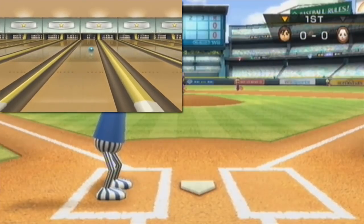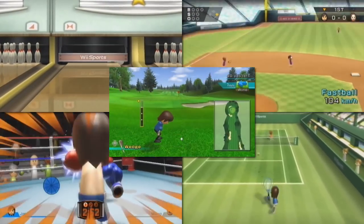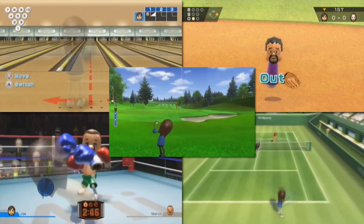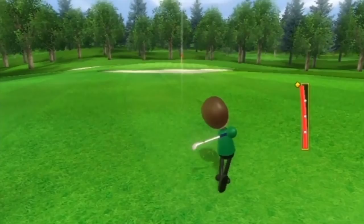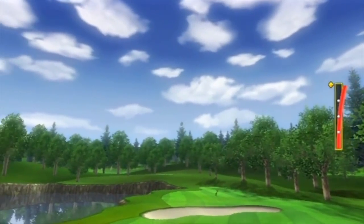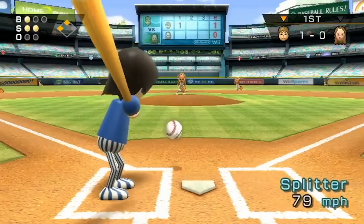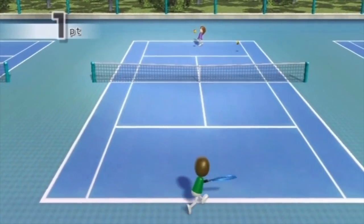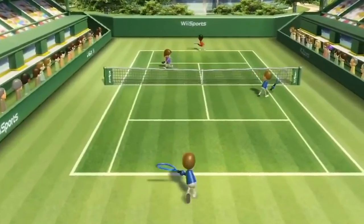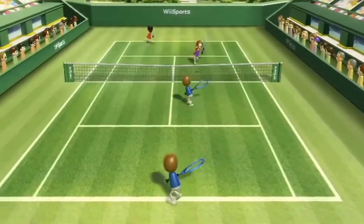Wii Sports is a prime example of how a game can be simple, readily understandable, extremely accessible, and a solidly great game. I can't tell you how many parties or get-togethers I attended and saw Wii Sports running in the background for anyone to play. You got bowling, baseball, boxing, tennis, and golf. I personally spent a lot of time playing tennis and boxing. Whether you were lowbrow or highbrow, it did not matter — Wii Sports appealed to anyone and everyone. It truly brought people together and kept them around longer.